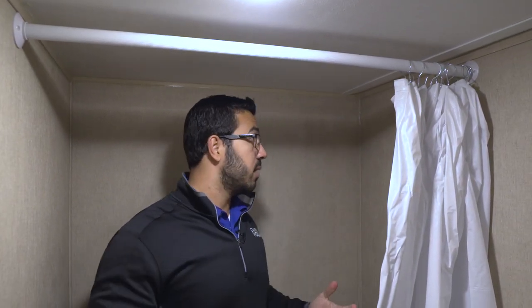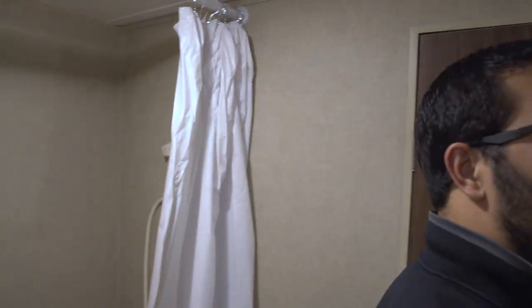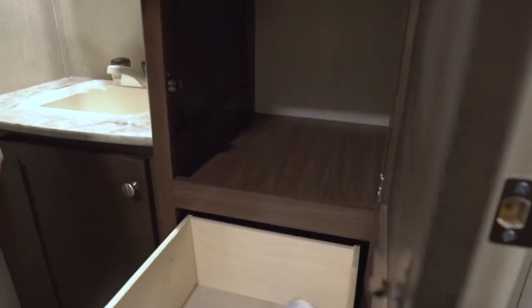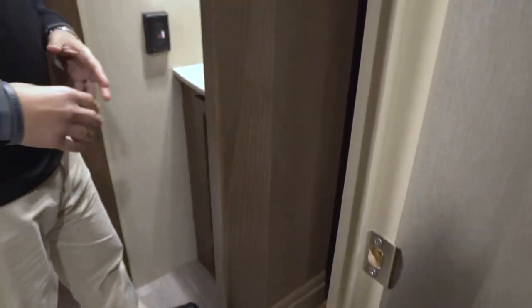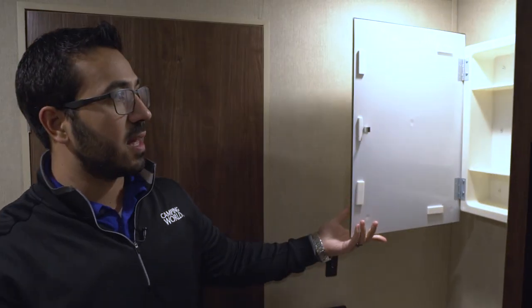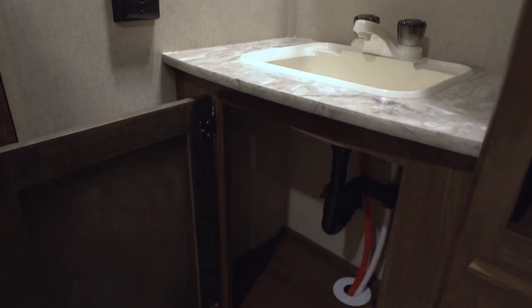Right over to the side here is the shower. I'll show you an idea of height — I'm six foot and I have a couple extra inches here. If you're six-three or six-four you'll probably have to duck down a little bit, but it is still pretty good height. You have the hand wand here for ease of use when showering. On the other side you have a great linen closet where you can store all your towels, two large drawers for your health and beauty products, a mirrored medicine cabinet, a sink, and some additional storage right down below.